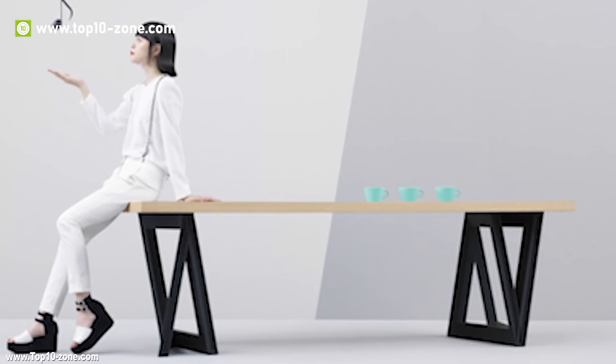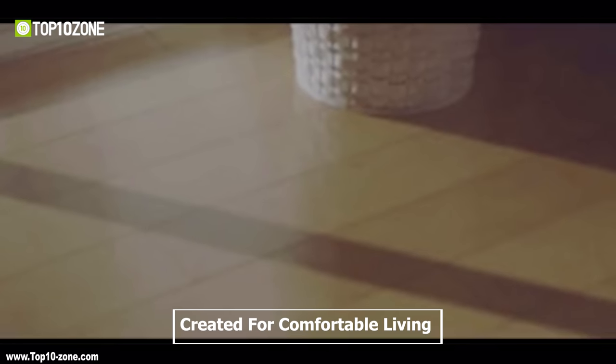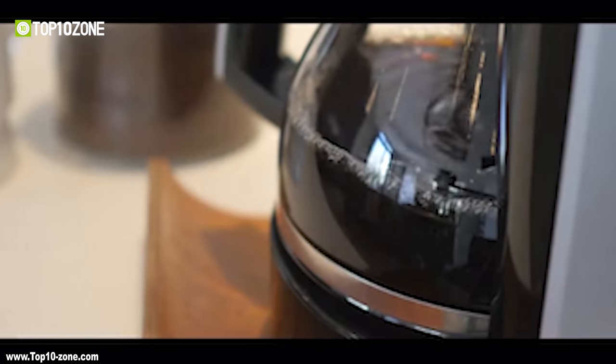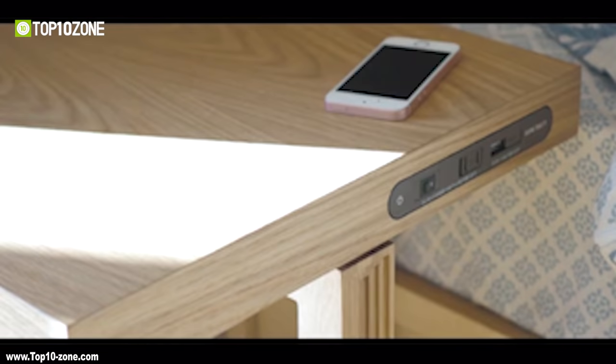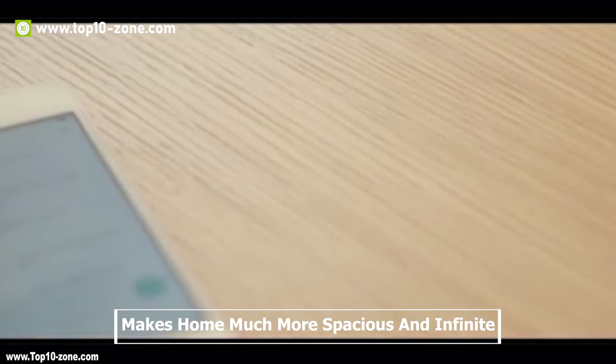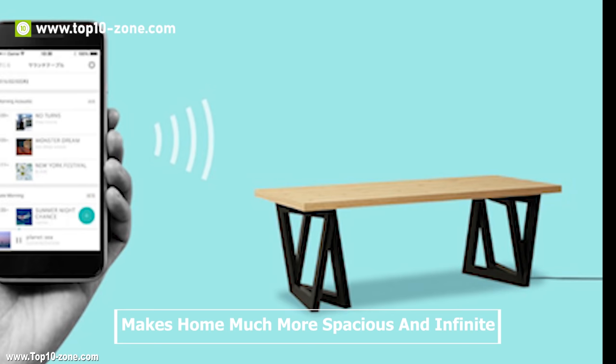The Sound Table is created with the idea of comfortable living by tastefully combining objects and functions necessary to everyday life. It is exactly like the name suggests — a table and a speaker — which makes your home much more spacious and infinitely more enjoyable.